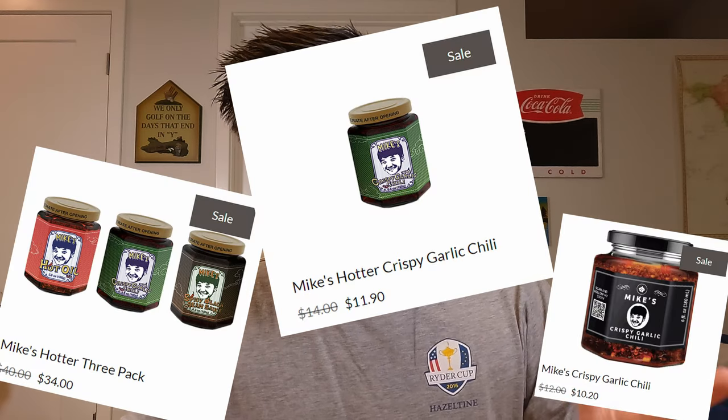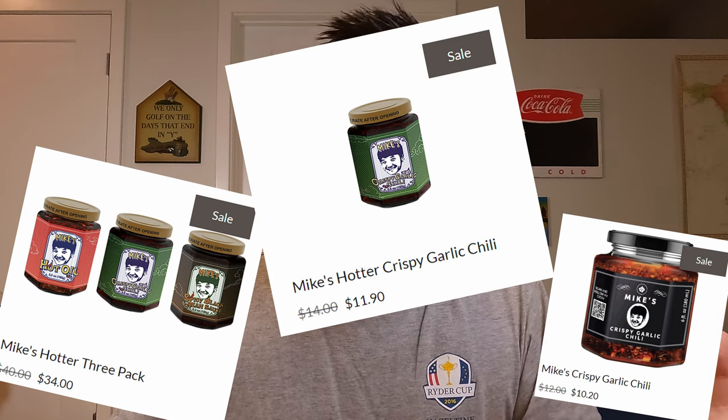The original one is six ounces and retails for $12. As you guys can see, the pricing did go up on the new one. At the time of recording this video, he is running about 15% off, so you can actually get them for cheaper right now. I'll leave links down below to his website. Right now I see the new one is going for $11.90 and the old one is going for $10.20.